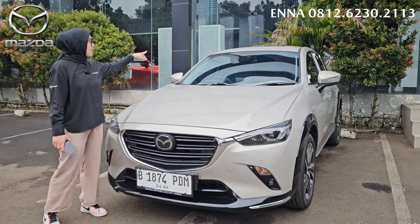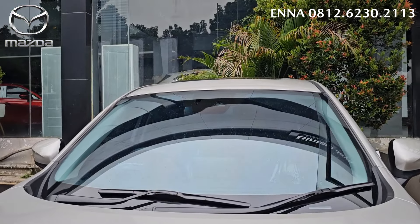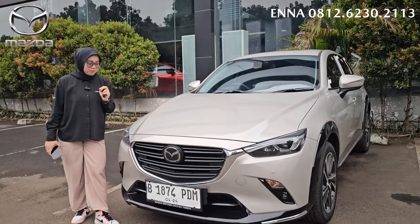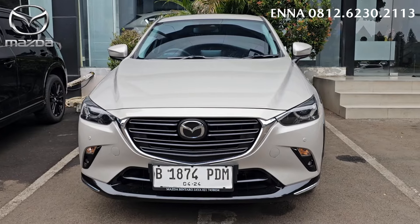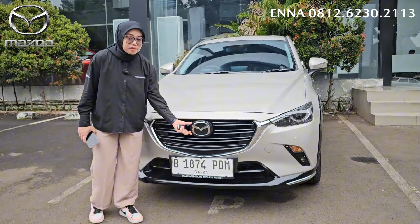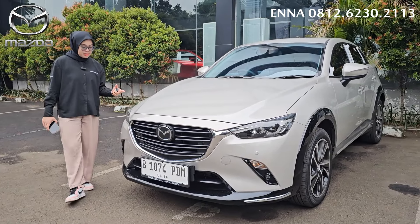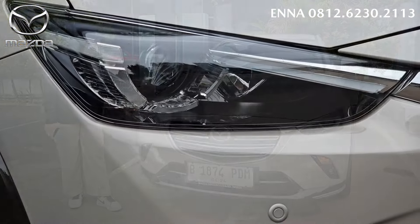Tampilan depan kita lihat. Di bagian atas dia itu udah ada sensornya ya, karena sekarang dia udah lengkap dengan MRCC juga, ada LDWS juga, dan ada auto rain sensor juga untuk di Mazda CX-3 yang facelift improvement. Kita lihat untuk tampilan bagian depan, di bagian kap mesinnya dia ada dua lekukan dengan menggunakan Kodo design. Untuk bagian grillnya, dia juga grillnya sudah yang glossy, dilapisi dengan kaca.